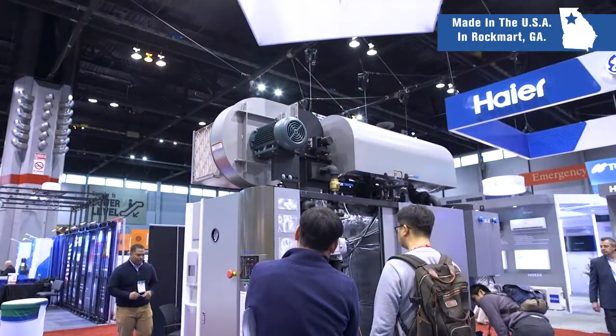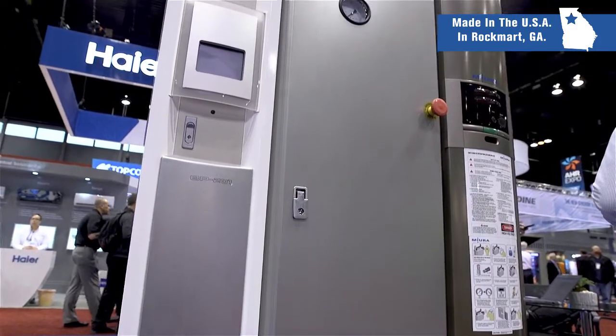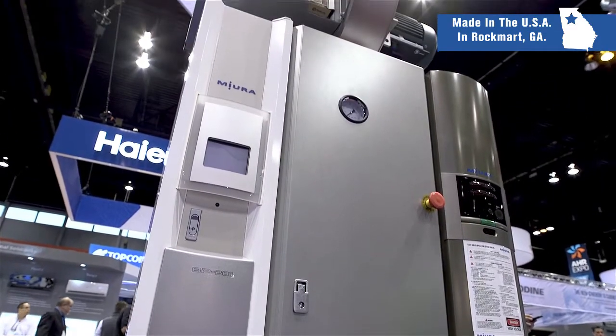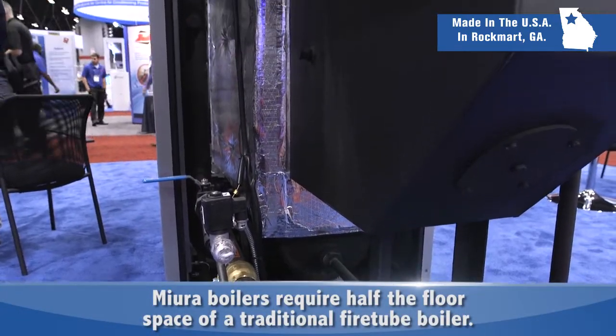So every time you need to start that boiler, we're saving you about 45 minutes of fuel consumption. Add that up over the year and that's a considerable amount of savings. We also have one of the smallest footprints of any steam boiler — we take up about half the floor space of a traditional fire tube boiler, which can save on new construction costs or allow an existing plant to double its capacity in the same boiler room.